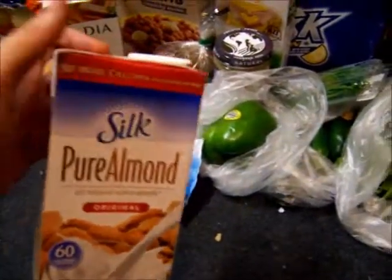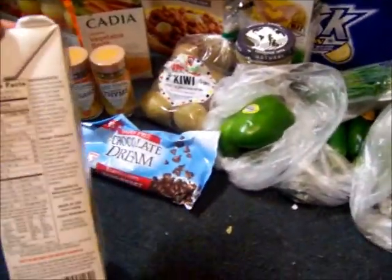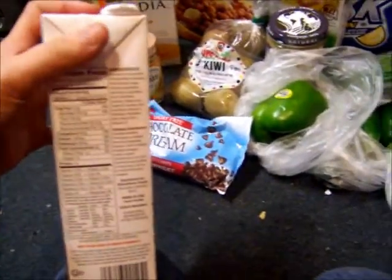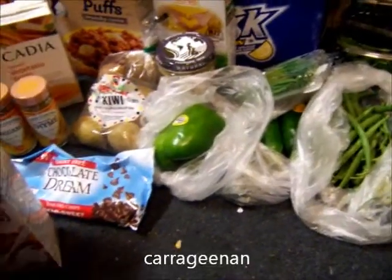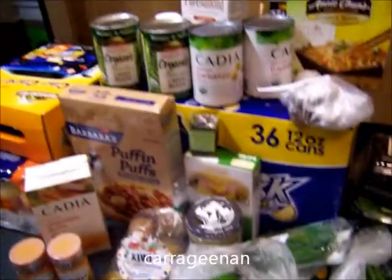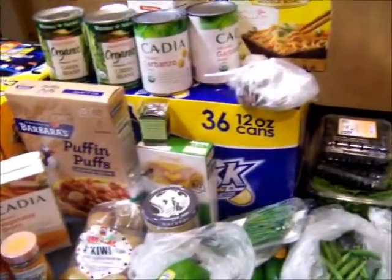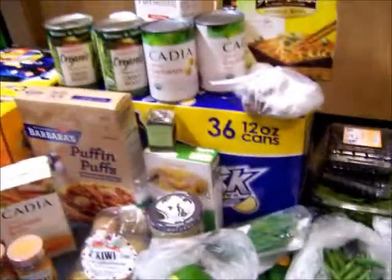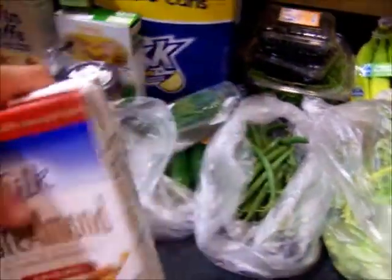Last week I bought almond milk, so you're probably saying, well, why'd you buy some more? I didn't realize that the milk I normally buy has an ingredient that's not so good for you — it starts with a C, I'll put it down below because I don't know the name of it. My other almond milk has that in it and I don't want that, but I have to use it up since I bought it. So I bought these — the Silk brand — and they don't have that ingredient.